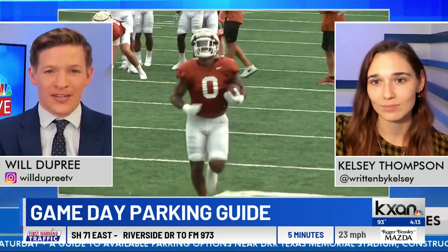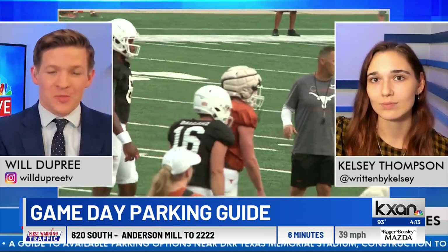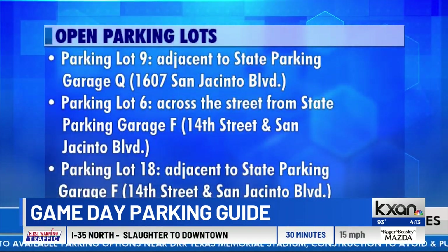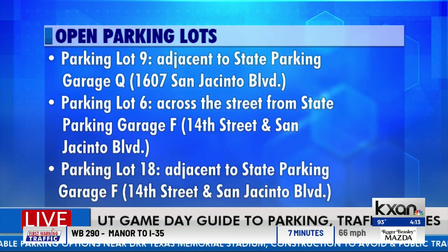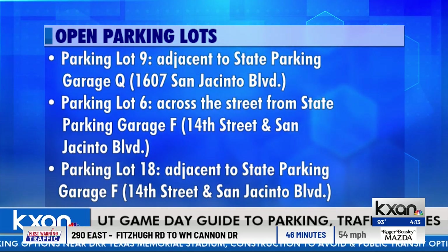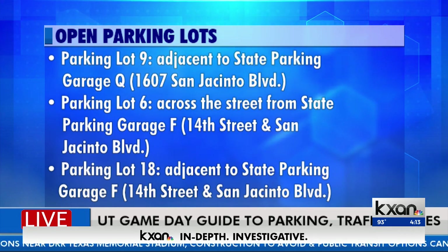Different parking lots are available in the web story, but just wanted to pull out these full screens — I know the text is small because we wanted to share as much information as possible. There are certainly different types of parking lots, including open ones that are first-come, first-served. You need to get there early to be able to get a spot in one of those places.